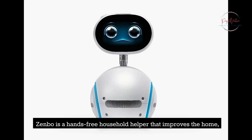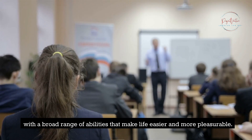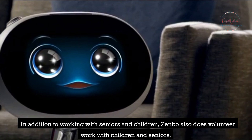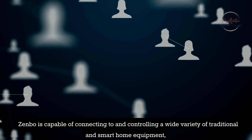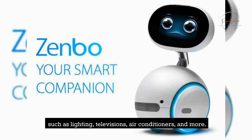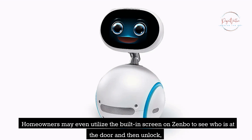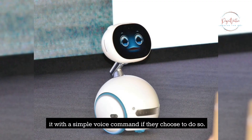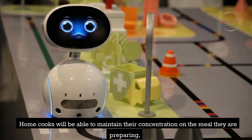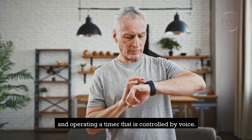Zenbo is a hands-free household helper that improves the home with a broad range of abilities that make life easier and more pleasurable. Zenbo is capable of connecting to and controlling a wide variety of traditional and smart home equipment, such as lighting, televisions, air conditioners, and more. Homeowners may even utilize the built-in screen on Zenbo to see who is at the door and then unlock it with a simple voice command. Home cooks can maintain their concentration on the meal they are preparing, as Zenbo assists in the kitchen by reading aloud recipes and operating a voice-controlled timer.